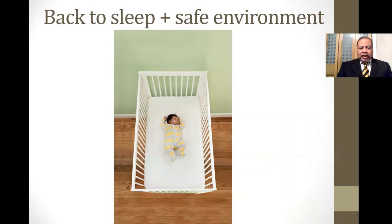Back to sleep and safe sleep environment are the components of safe sleep. As you can see in this illustration, the baby is being put to sleep on their back — back to sleep. The baby should always be put to sleep on their back. The baby is also in a safe environment. It may look rather stark, but this is a safe environment: the baby is in a crib with a firm mattress, a single fitted sheet, and is in an approved crib regulated by the Consumer Product Safety Commission.